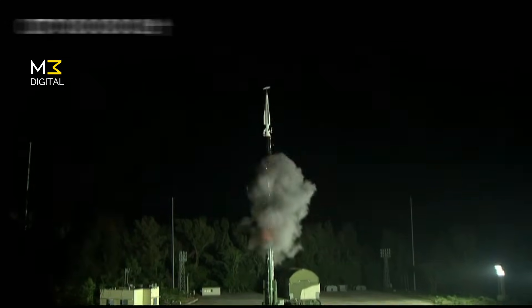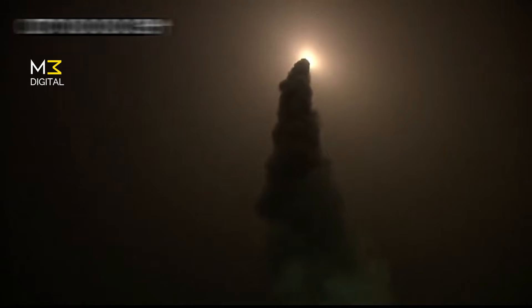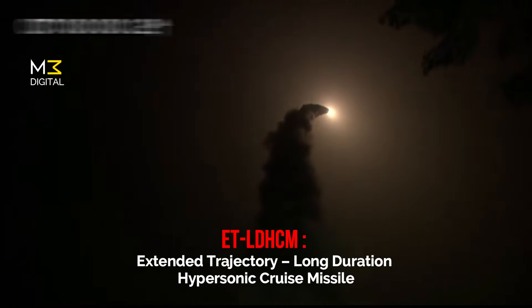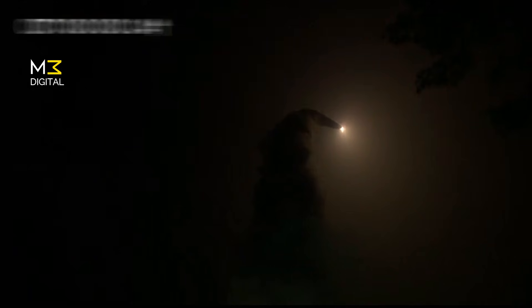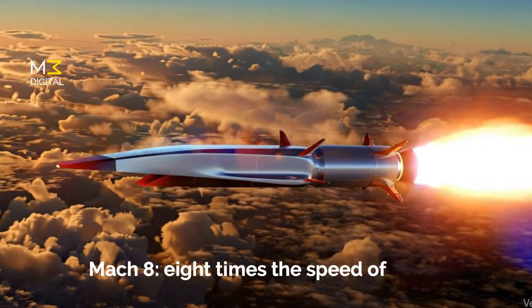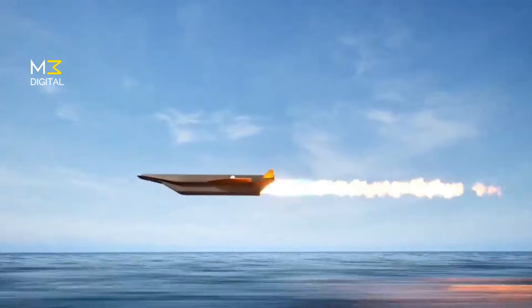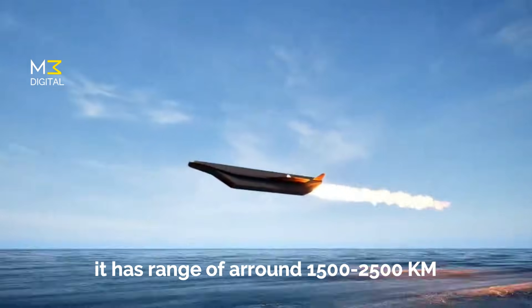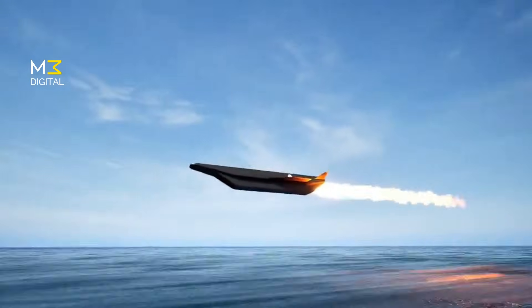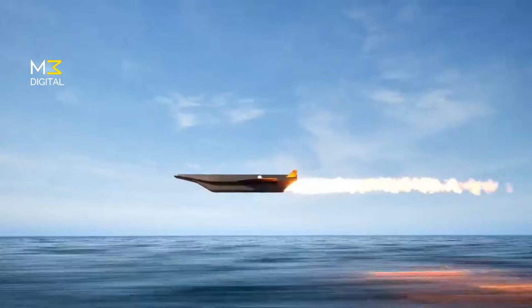India just made history. Under Project Vishnu, India has successfully tested a cutting-edge hypersonic missile called the ETLDHCM — that stands for Extended Trajectory, Long-Duration Hypersonic Cruise Missile. This isn't just another missile. This is a next-generation weapon that can fly at Mach 8, eight times the speed of sound, and hit targets 1,500 to 2,500 kilometers away in mere minutes. Let's break down what this missile is, how it works, and why it's a massive leap forward for India's defense.